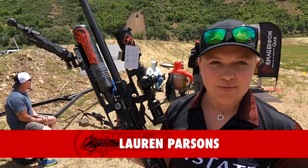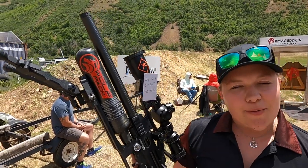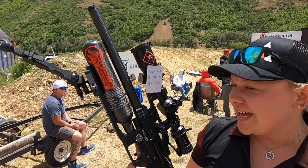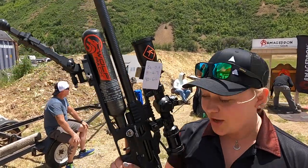My name is Lauren Parsons with Airguns of Arizona. I'm shooting the Daystate Delta Wolf in .25 caliber. I'm shooting the 34.9 grain NSA slugs at around 900 feet a second, and I'm doing it with the Kallis K525. Let's go!